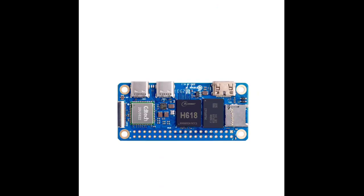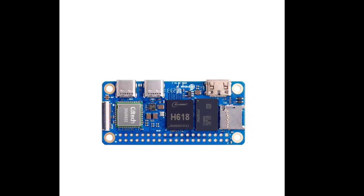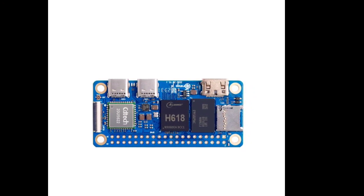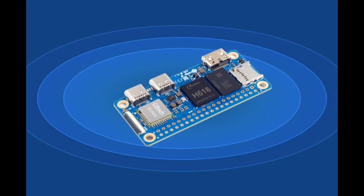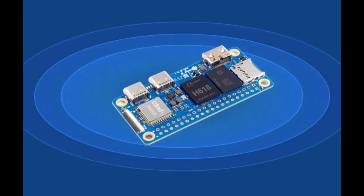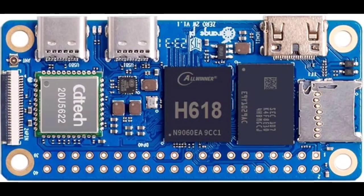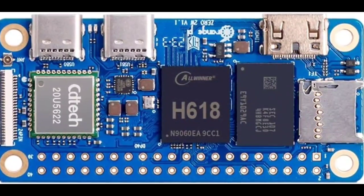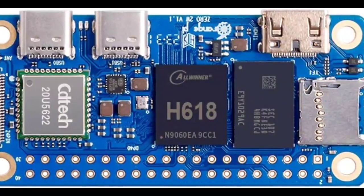The SBC offers configurations with up to 4GB of LPDDR4 memory. Customers can choose from four different RAM configurations: 1GB, 1.5GB, 2GB, and 4GB. The device also comes with 16MB of SPI flash and a microSD card slot for expanded storage.